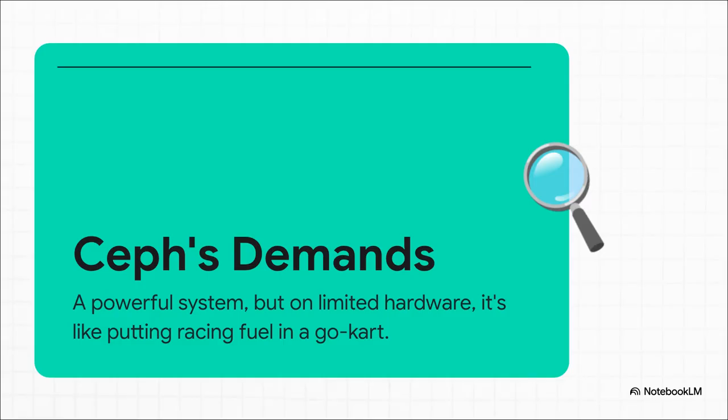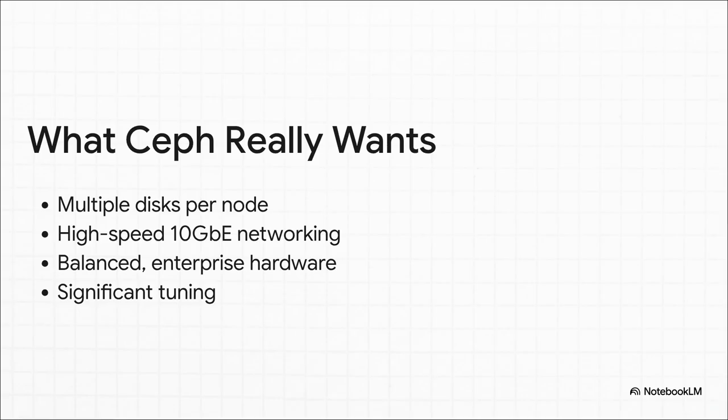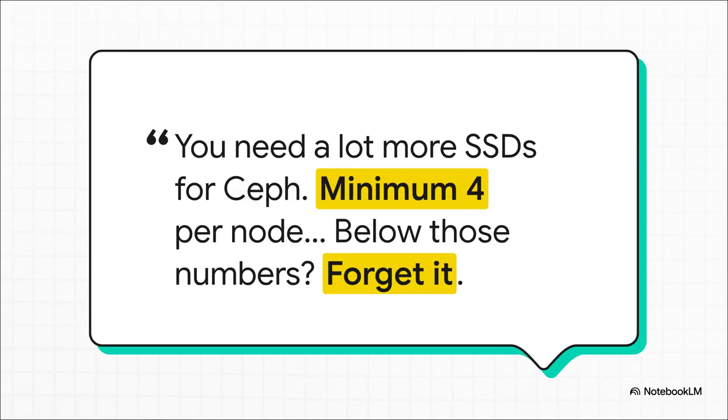What does that actually mean? Ceph is incredibly powerful — there's no question about it. But it was designed for a very specific type of environment. When you try to run it on limited consumer-grade hardware like our setup, you get all of the complexity and all of the overhead, but absolutely none of the performance benefits. Ceph doesn't just want one SSD per machine — it wants multiple disks. It's basically demanding a dedicated 10-gigabit network at a minimum. It's built for a world of balanced, expensive enterprise hardware, not a budget-friendly home lab. If you're below a certain hardware level — way beyond our three-node, one-SSD setup — the performance just falls off a cliff. You're going to spend way more time debugging than actually using the thing.